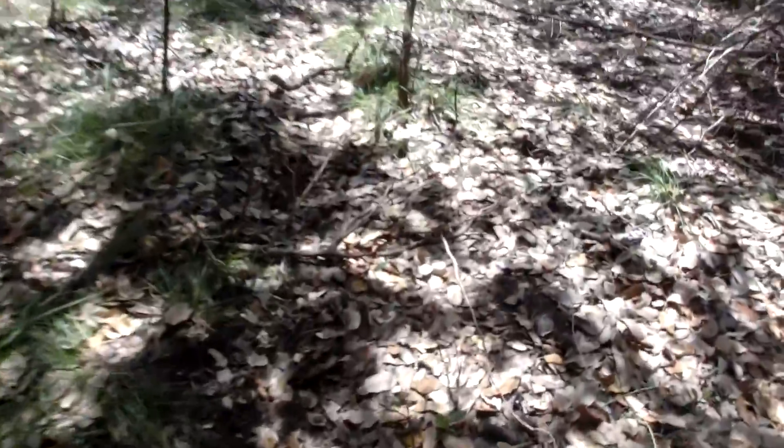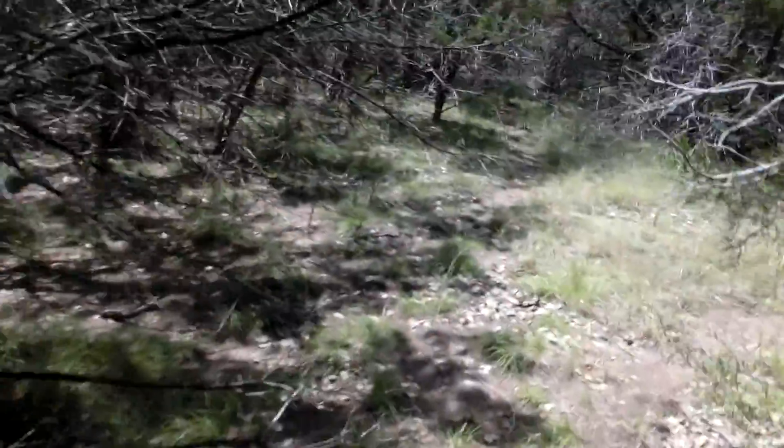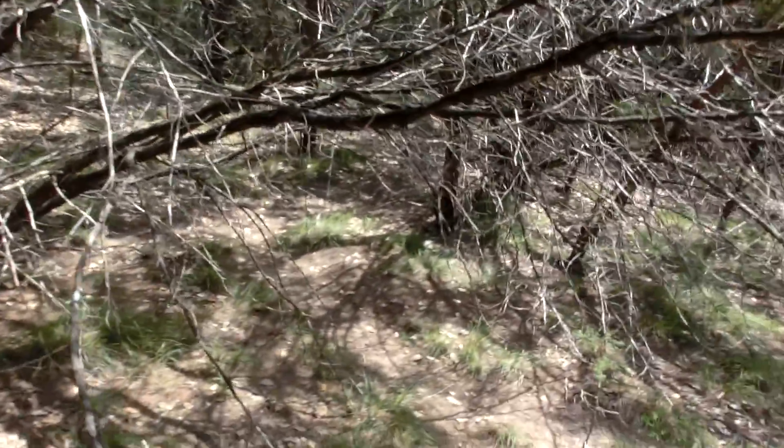You don't need a bait source to do this. All you gotta do is find the right trails. Most of the time coons are gonna follow deer trails because it's an easy path for them - coons can be lazy.